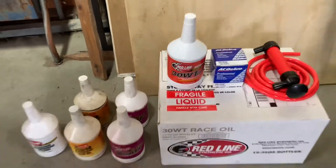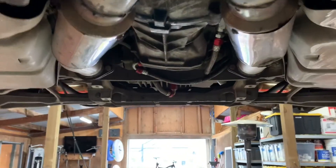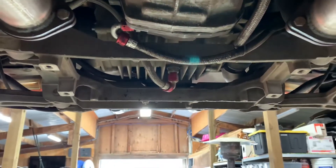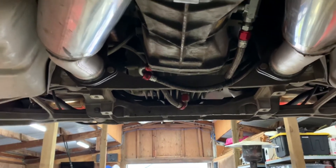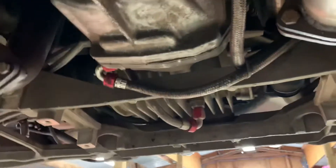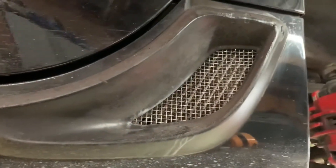The coolers are the more interesting and important part. For the transmission and differential, when I first set this car up I wanted speed and to follow a formula, so I put in the Doug Rippey Motorsports transmission and diff coolers. It comes with all the fittings, the braided AN hoses, and the pump. The coolers themselves fit into the stock Z06 openings.